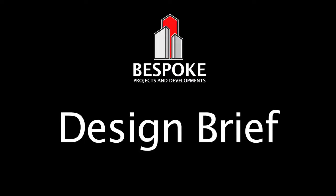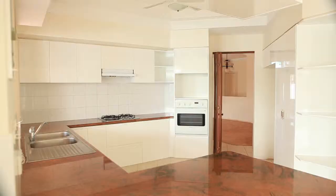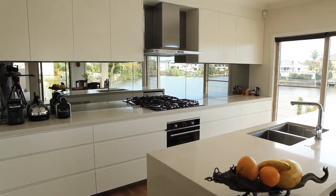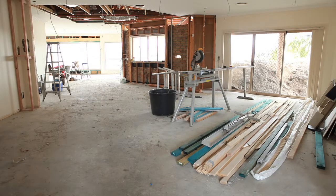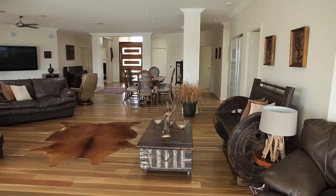The Design Brief: Create an extensive tiled undercover entertaining area. Build a new galley-style kitchen with new appliances and mirror splashbacks to enhance water vistas. Install solid spotted gum timber floor over 12mm ply to provide a luxurious cushioned effect and add natural aesthetic beauty.